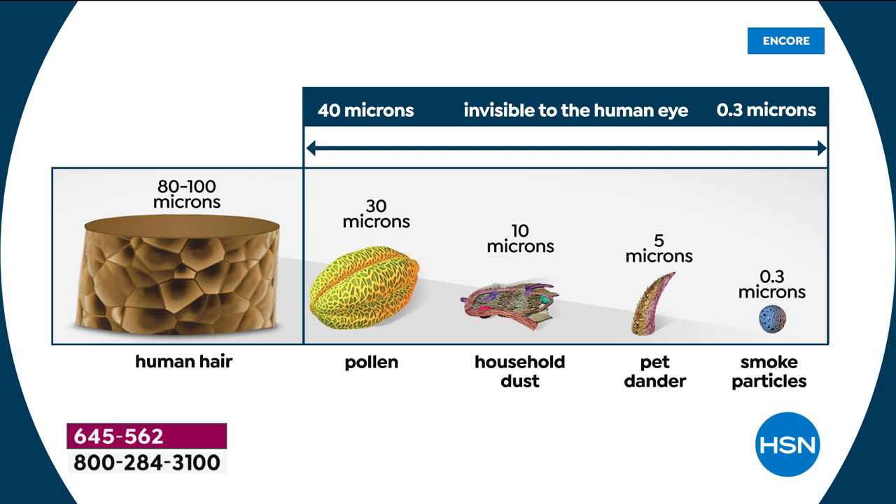That's super teeny tiny — you can see smoke particles, pollen, household dust, pet dander, all the stuff you don't want going into your lungs. This is peace of mind knowing our filter is going to capture it and project that clean air.